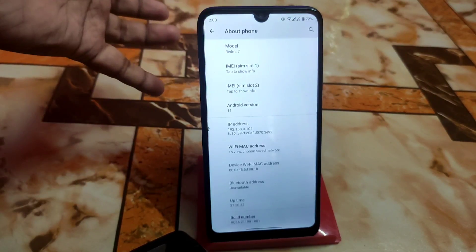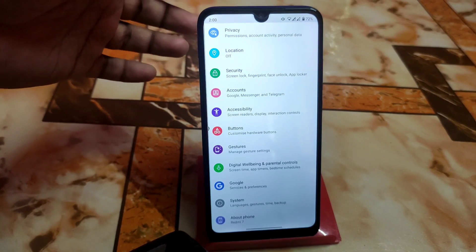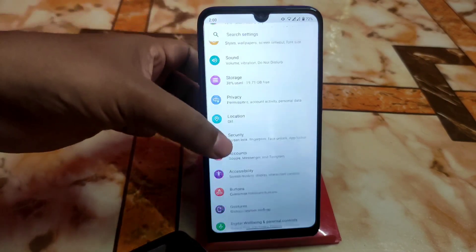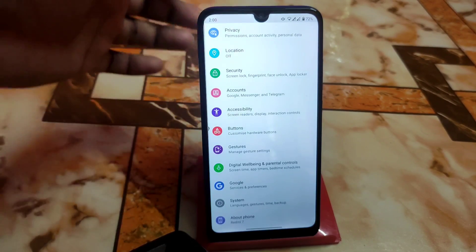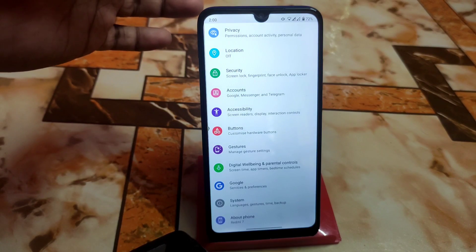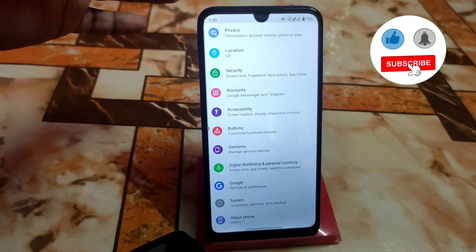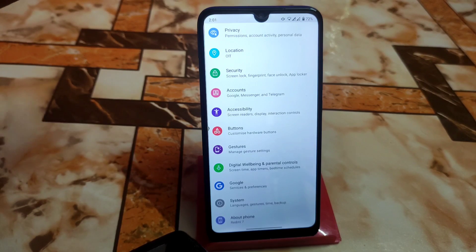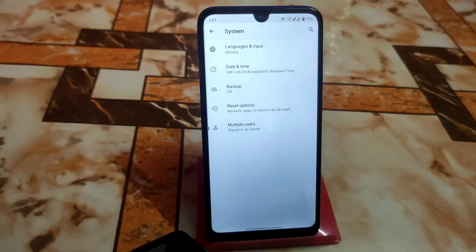For daily life this is going to be a perfect ROM. Remember one thing - this is a pure stock Android type, so you guys will not get extra customization. Customization lovers, just skip the video because this is not for you. This is for performance and smoothness. If you're a normal user who doesn't play many games and just uses social media apps like Facebook, WhatsApp, and other things, then it's going to be a really perfect ROM for you.